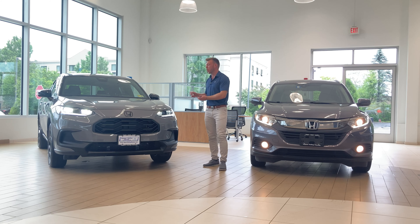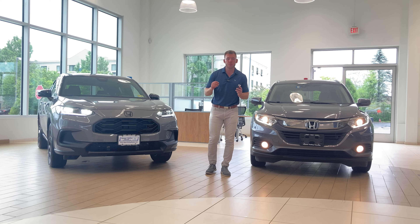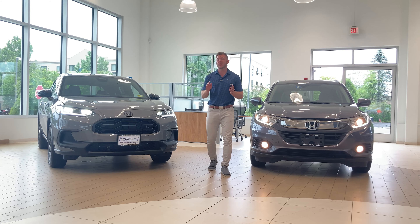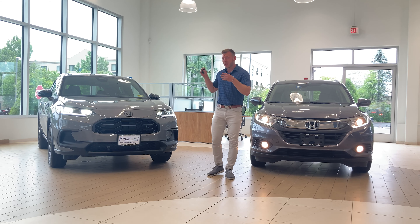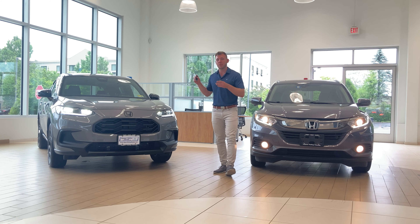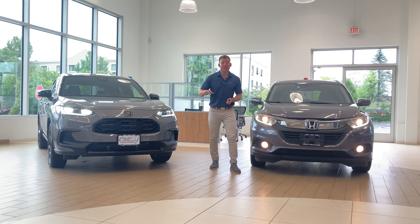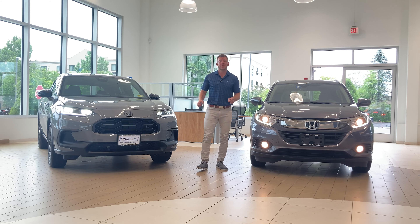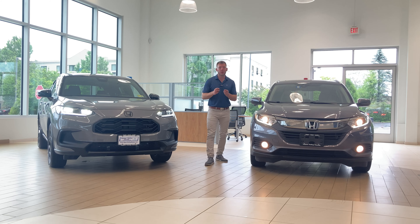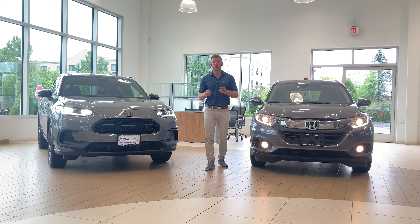The new HR-V was inspired by the brand new fully redesigned Honda Civic platform — the same Civic I personally drive. The HR-V now rides on that same platform, making it longer, with more interior space and a taller ride height than the previous model. This is Honda's entry-level point into its sub-compact SUV segment; above it you will find the CR-V and of course the Honda Pilot.